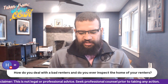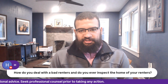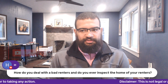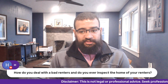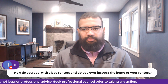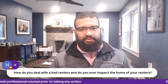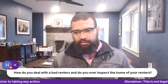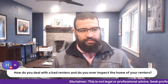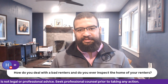How do you deal with bad renters, and do you ever inspect the home of your renters? No matter how well you screen people, somebody is going to slip through. There are just some things that fundamentally make up a bad renter that do not come through on the screening report and never will. Cleanliness is obviously the biggest one. Who your friends are and what kind of company you keep is another thing that's never going to come up on screening.